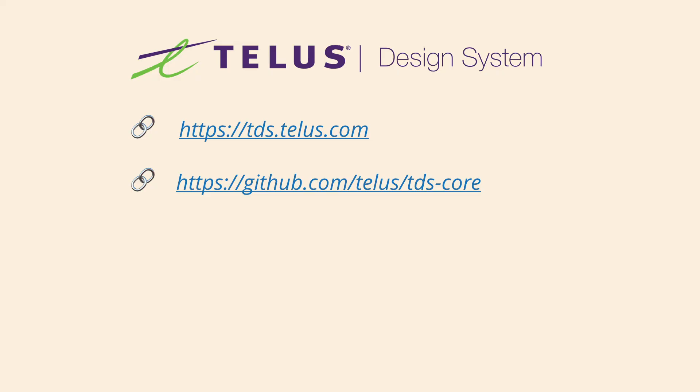All of these things — the reusable components, global elements in the design system, the automated tooling and testing including visual regression testing, and the culture of contribution and ownership — are all part of what's called the Telus Design System. And it's open source. I invite you to check out these two links: the top link is the main documentation portal leading to the core component catalog, and the bottom link is the codebase, which is under active development right now.